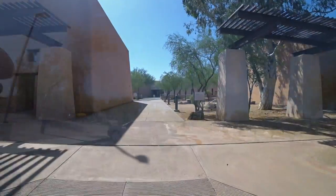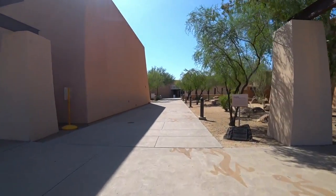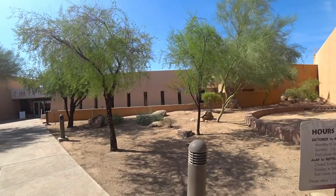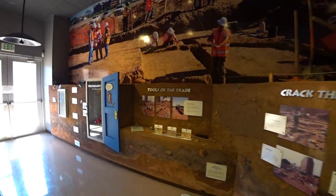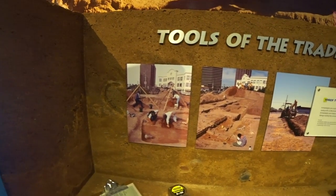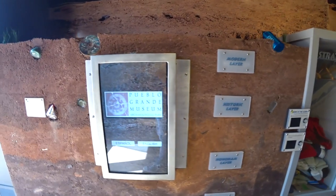Alright guys, Regan Outdoors here — I just made it to the Pueblo Grande Museum. There's not really a lot of people here, and the 100-degree day probably has something to do with that. A part of the Phoenix Parks and Recreation Department since 1929, the Pueblo Grande Museum is a National Historic Landmark and happens to be the largest preserved archaeological site in the Phoenix area. The museum has many interactive displays with an archaeological theme.